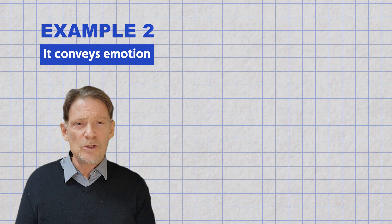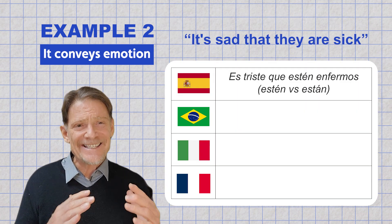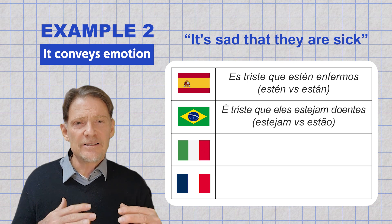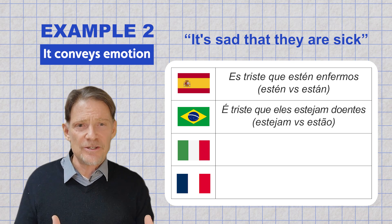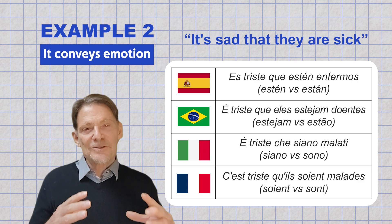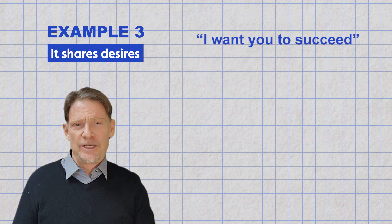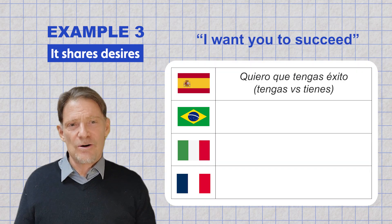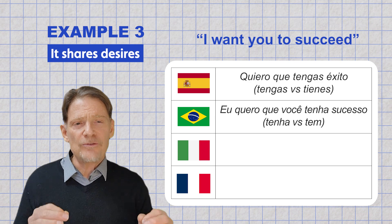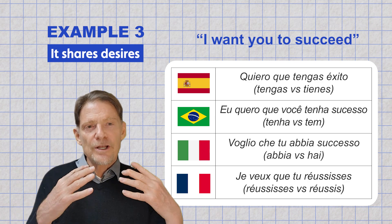For conveying emotion — "It's sad that they are sick": "Es triste que estén enfermos" (Spanish), "Es triste que eles estén doentes" (Portuguese), "Es triste que sean malades" (Italian), "Se triste que se sois malade" (French). For sharing desires — "I want you to succeed": "Quero que tengas éxito" (Spanish), "Eu quero que você tenha sucesso" (Portuguese), "Vou ler que tu habias sucesso" (Italian), "Je veux que tu réussis" (French).